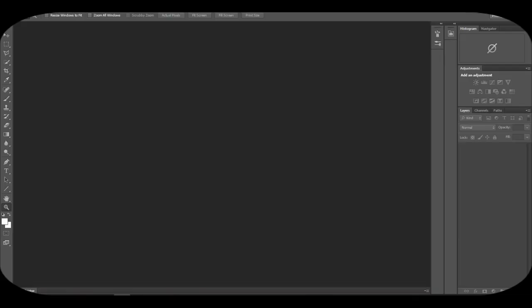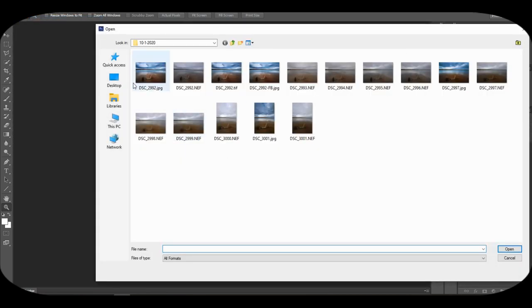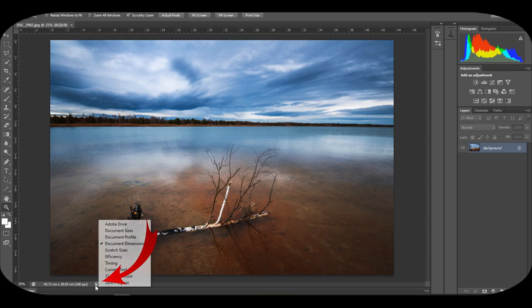If you want to know exactly how large you can print your photo, go to Photoshop, open your photo, go to the image size corner, and select dimensions in centimeters. It will tell you exactly how large you can print without losing significant quality.